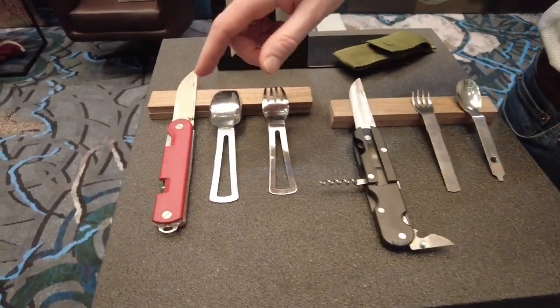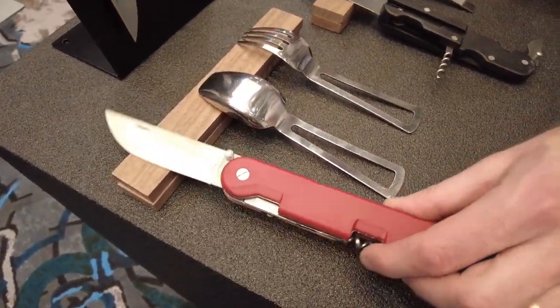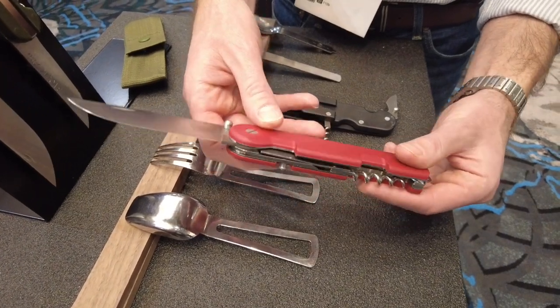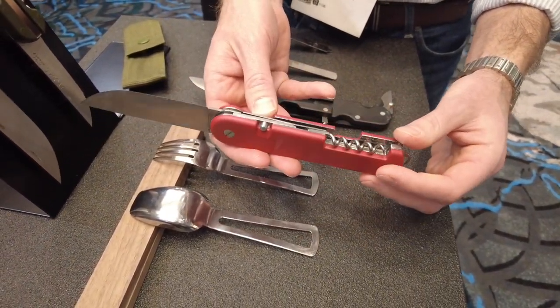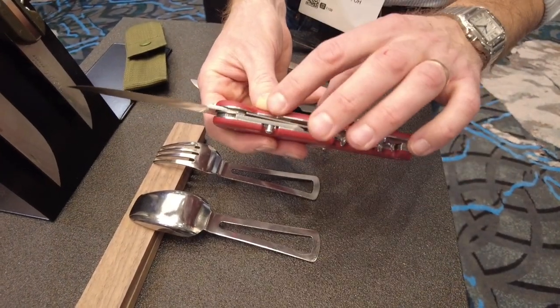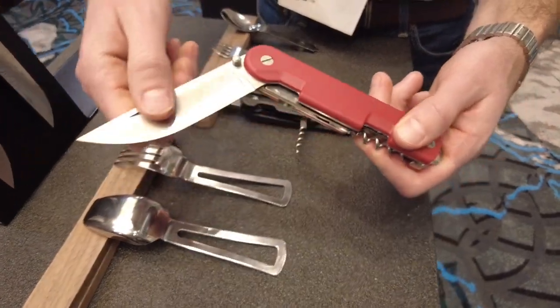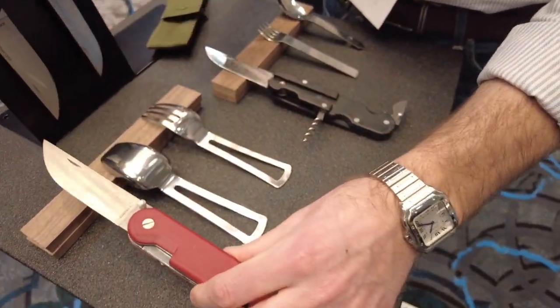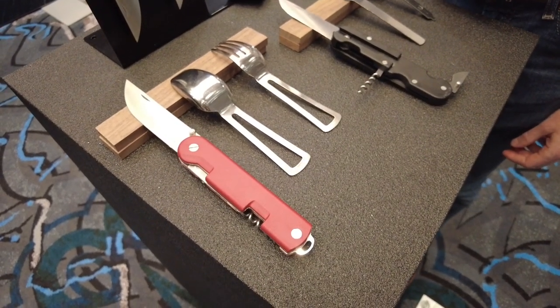The French military then wanted to facelift it and go with a heavier-duty construction, so we came up with the Baroudeur — essentially the same concept but more heavy-duty. We also integrated a liner lock for the blade, and the blade was enlarged as well — a more robust, correct build.